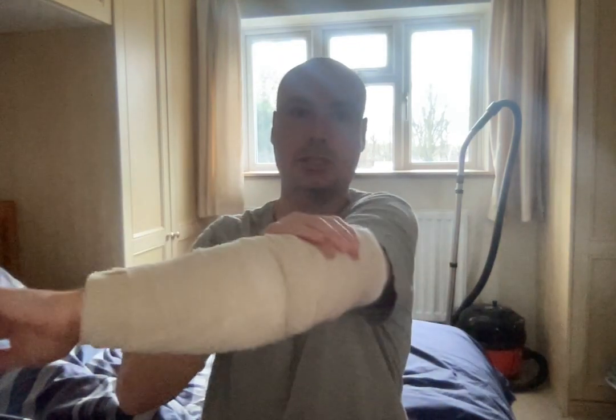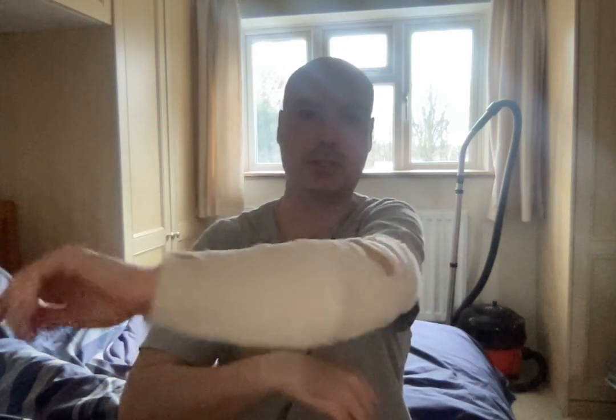Hello, welcome to episode 2 of the tennis elbow keyhole surgery recovery. It's the day after my surgery — less than 24 hours — so as you can see I've got a rather sizeable bandage, but my arm is freely movable. I get to take this off tomorrow, so two days after the surgery.